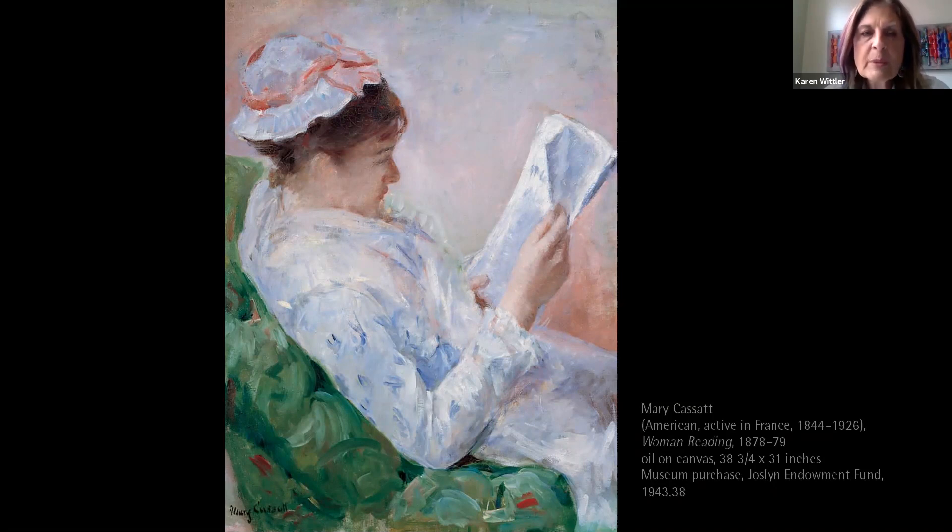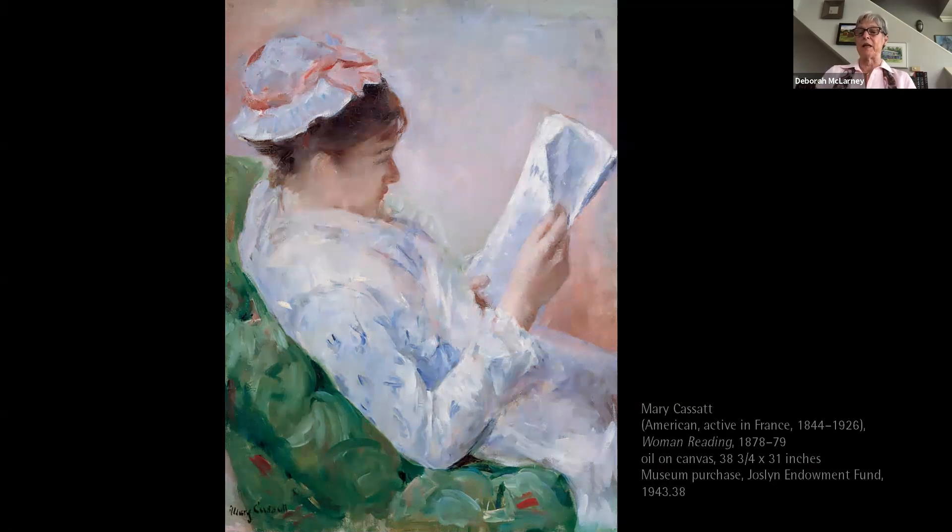In our painting, this woman seems to be reclining in an overstuffed chair. She's absorbed in the newspaper, which was a statement about women in the late 19th century — most of the time they were depicted in domestic scenes. There are also strong diagonals in the painting, which may have been influenced by Cassatt's interest in Japanese prints.